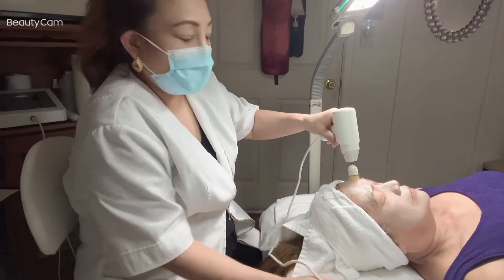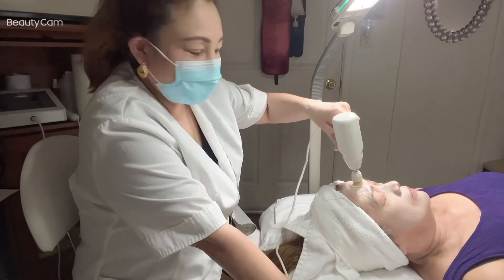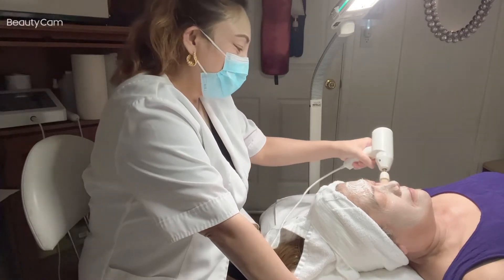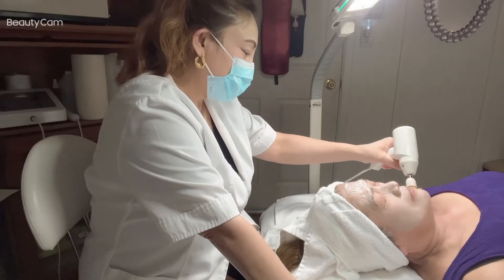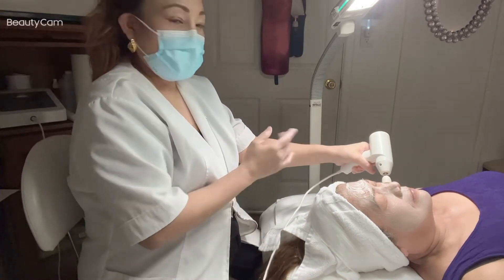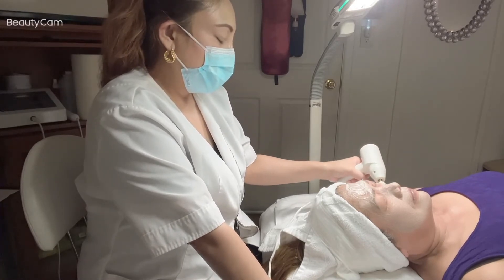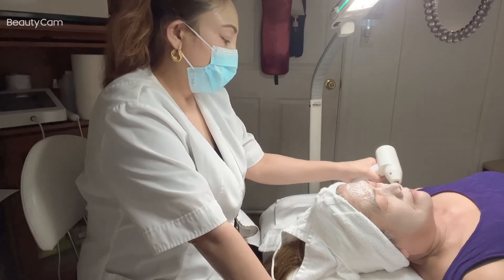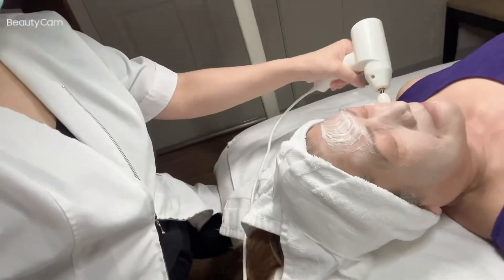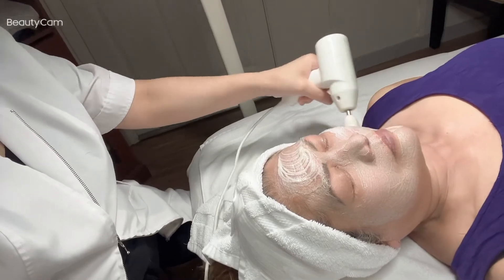It feels really good, this one. It's just like doing a car wash! How do you feel, Rose? Feels good, right? As I massage her face with this, it gives a lot of stimulation — it helps to stimulate the facial nerves and the muscles.